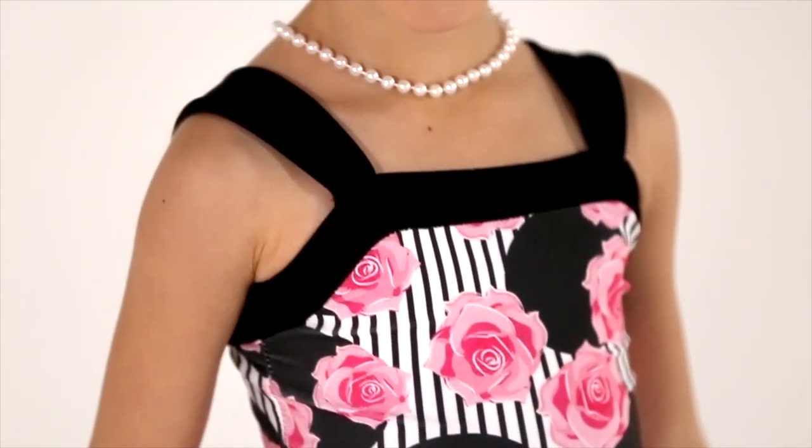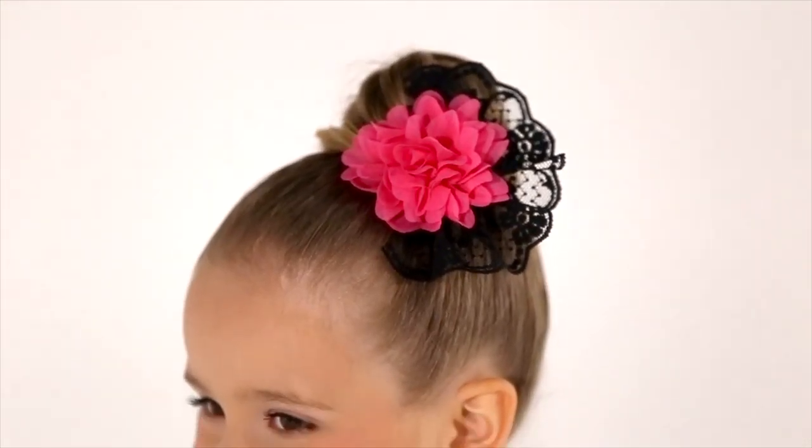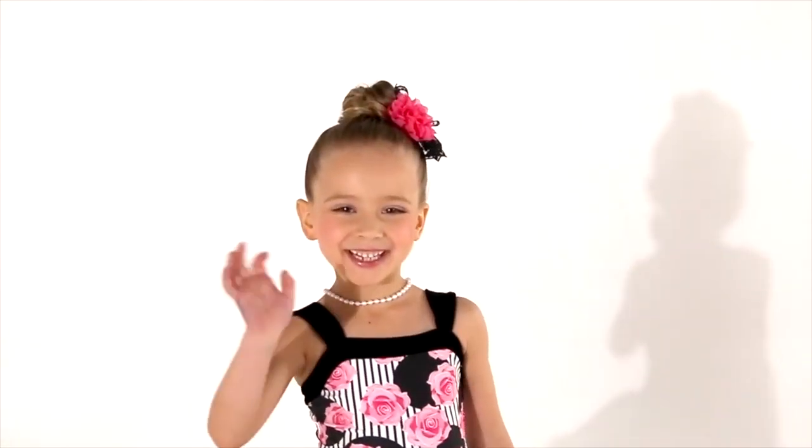The accessories that come with this piece are an adorable pearl necklace and our headpiece that comes on our new easy-to-use alligator clip.